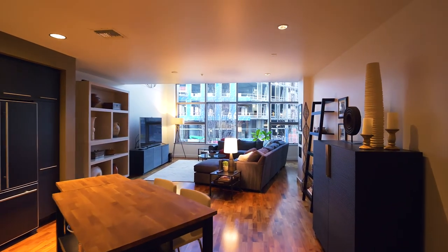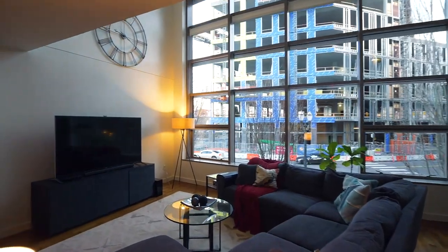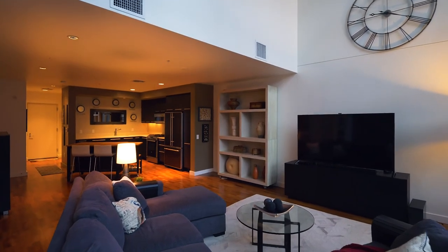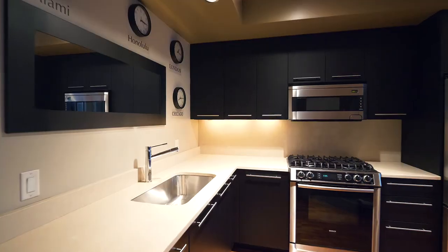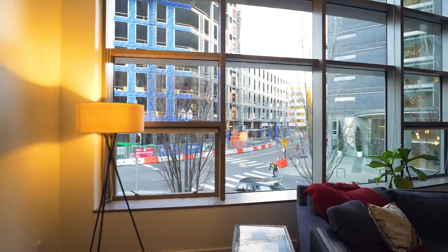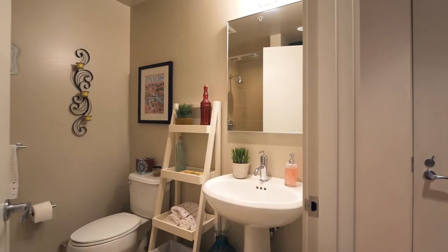On the second level, you'll find an open great room-style floor plan with walls of windows and fantastic urban city views. From the dramatic 20-foot vaulted ceiling to the contemporary design, no detail is overlooked. The elegant kitchen features custom cabinets, gas appliances, and white granite counters. And you'll find full baths on all three levels.